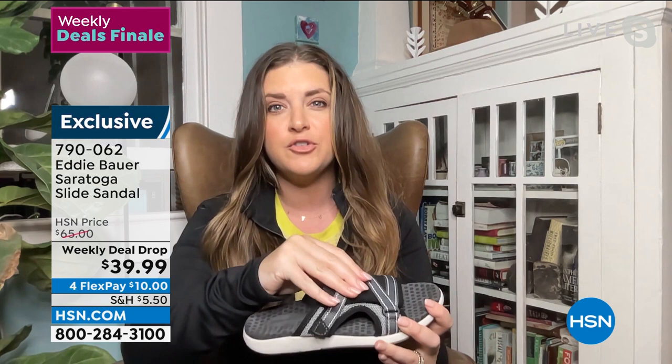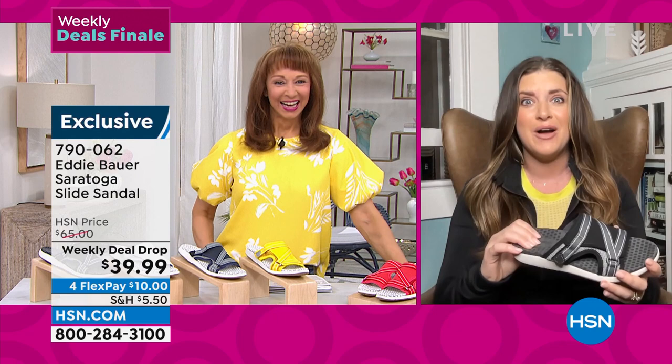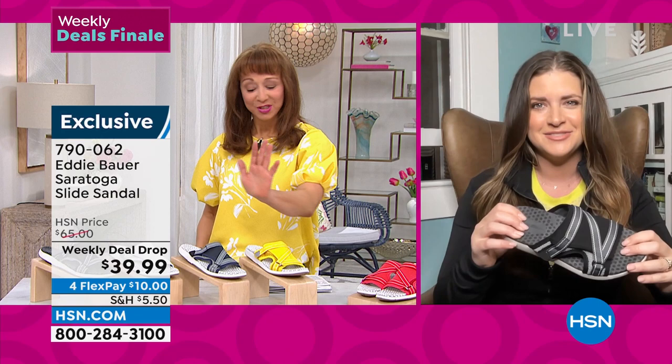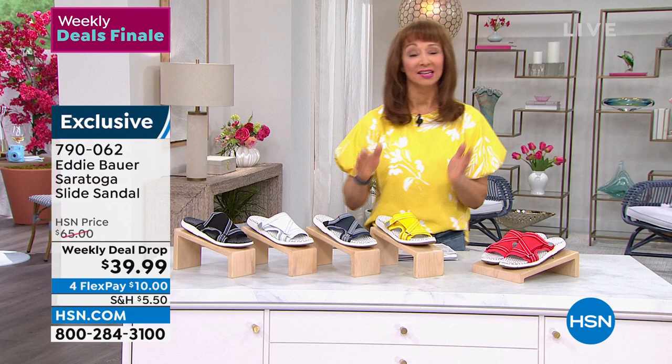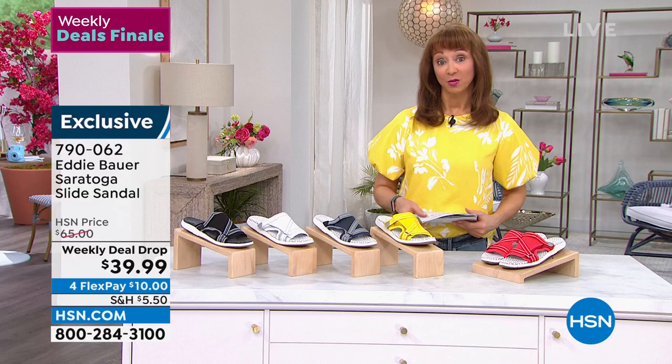This is really going to take you anywhere — it has fashion details that are also functional because everything is adjustable. People stop me and say 'where did you get those? They're so cute and so comfortable.' The red is a coral red, the yellow is my jam, the navy, the white with gray accent, and the black with gray accent. They do run true to size.